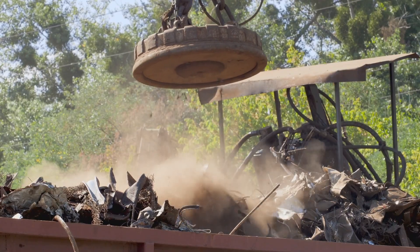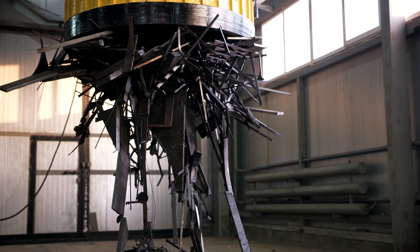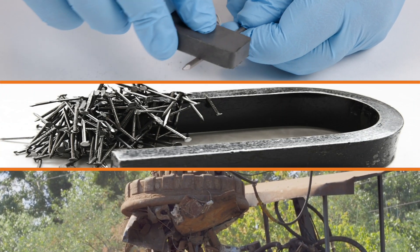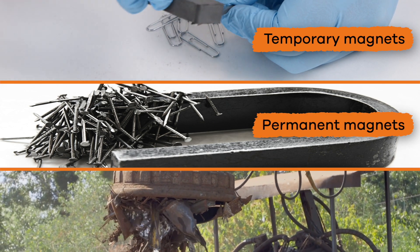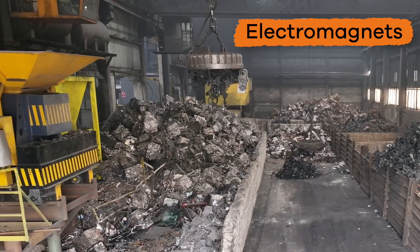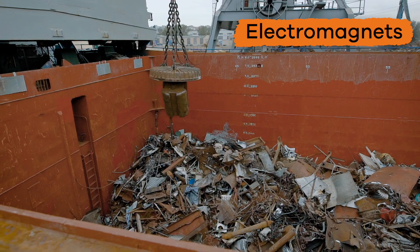There is one type of magnet that depends on electricity — see if you can guess which kind it is. There are three different types of magnets: temporary magnets, permanent magnets, and electromagnets. As you probably guessed, electromagnets are the type of magnet that needs electricity in order to work.